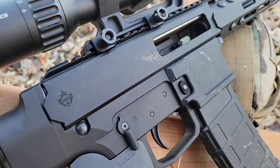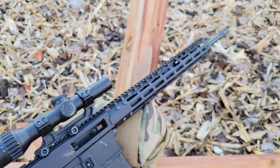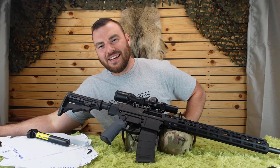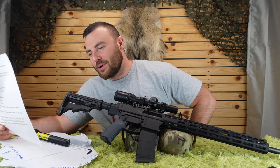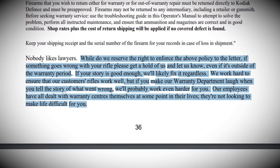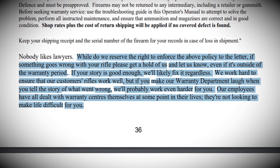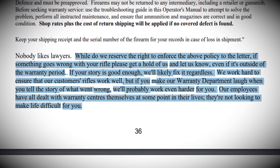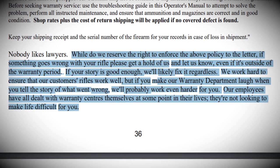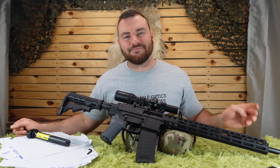Let's talk about the warranty. Reloads will void your warranty, as will shooting incorrect, old, corroded, or corrosive ammunition. It's for the original purchaser only, one year only, and proof of purchase is required. What's neat is this little blurb they wrote: 'While we reserve the right to enforce the above policy to the letter, if something goes wrong with your rifle, please get a hold of us — even if it's outside the warranty period. If your story is good enough, we'll likely fix it regardless. If you make our warranty department laugh, we'll probably work even harder for you.' That's a really cool thing — it gives them leeway to just say, send it in, we'll take care of it.